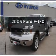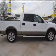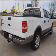Introducing the 2006 Ford F-150. If you're looking for an automobile with great attributes, look no further. With a powerful 8-cylinder engine connected to a smooth shifting automatic transmission,